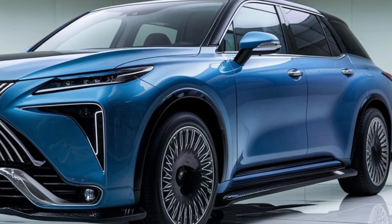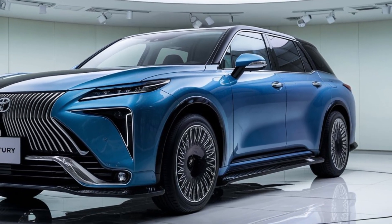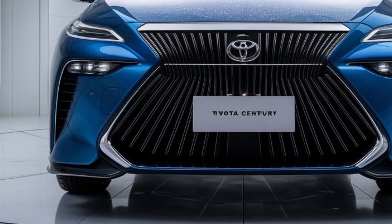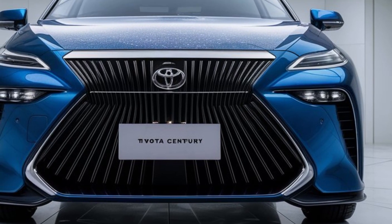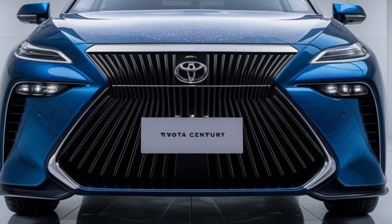The 2025 Toyota Century isn't just a car — it's a statement. It's designed for those who appreciate the finer things in life, combining luxury, performance, and cutting-edge technology. Whether you're being driven or taking the wheel yourself, the Century promises a refined experience like no other.